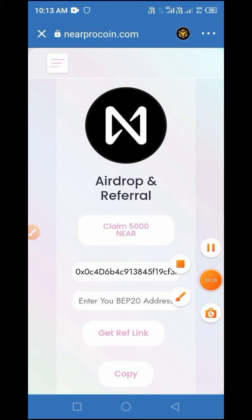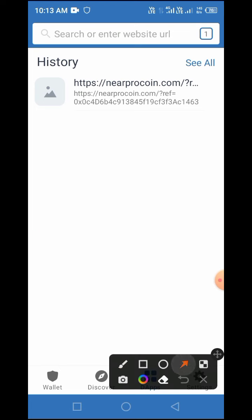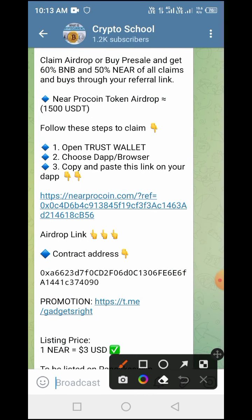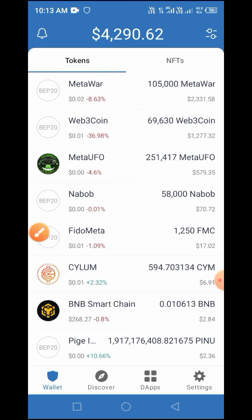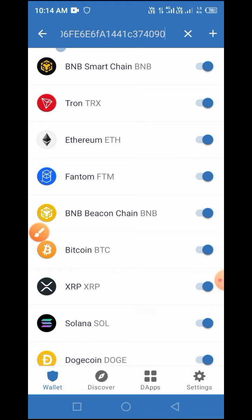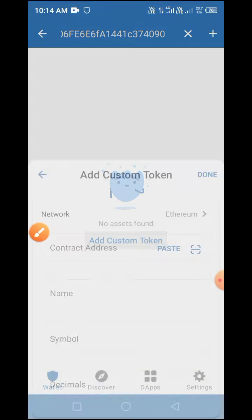Now that you have claimed this token successfully, you need to activate it on your wallet. To do that, tap on the close button to close this page, then tap on 'Wallet' to go to your wallet. Now go back to the Telegram channel and copy the smart contract address — tap and hold for a few seconds to copy it. Go back to your Trust Wallet and tap on the horizontal menu icon as indicated by the arrow, then paste the smart contract address into the search field.